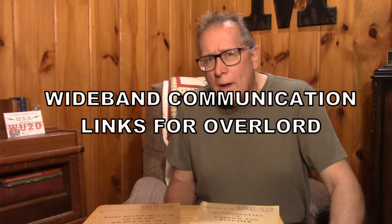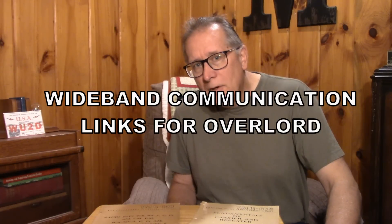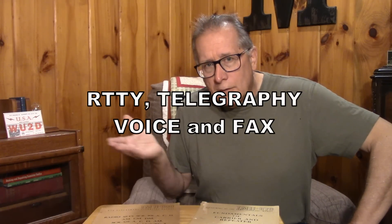Since we're commemorating the D-Day landings in Operation Overlord, I thought I would do a couple of videos on the Overlord communications. I'm going to go into an area that isn't well known — the wideband communications that linked the beaches over in Normandy back to Britain. This equipment was capable of sending multiple radio teletype, radio telegraphy, facsimile, and multiple voice channels.